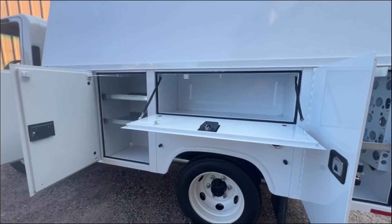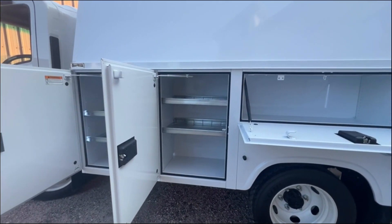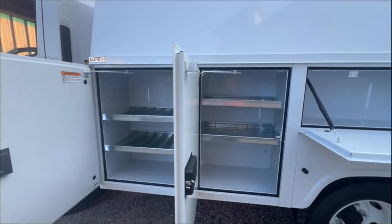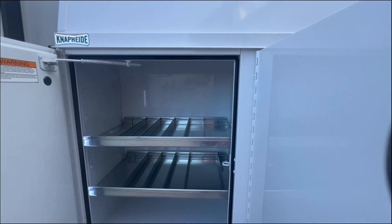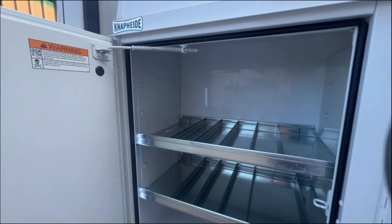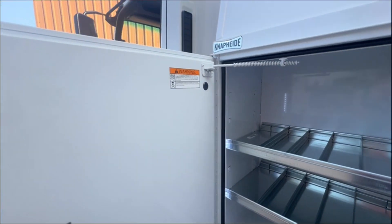The Isuzu product comes standard with roadside assistance and initial free oil changes as part of the sales package. The warranty is 60 months, 75,000 miles, with the ability to go 60 months/150,000 miles if you have the need.